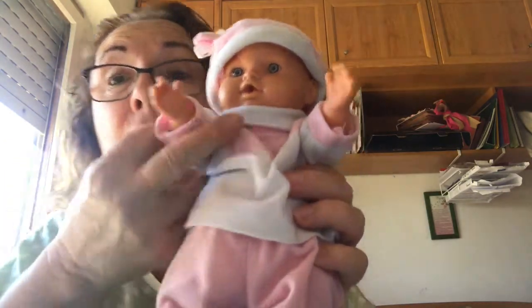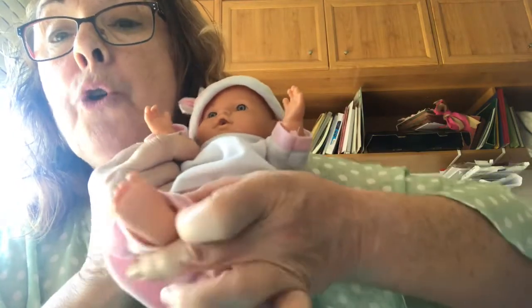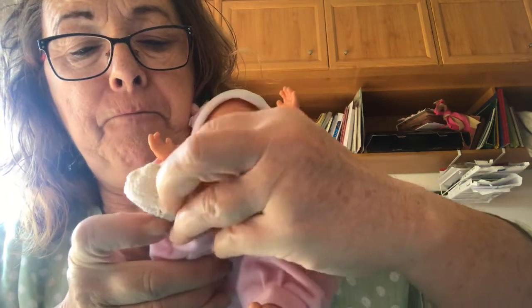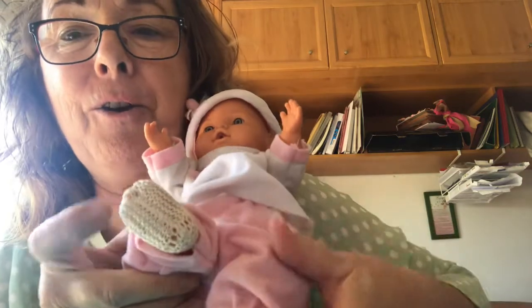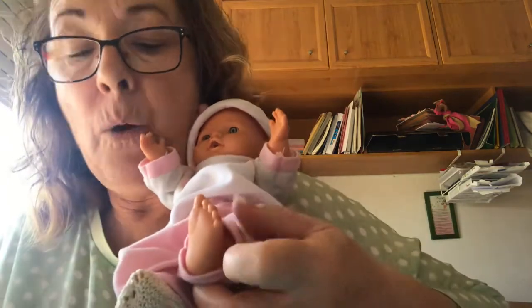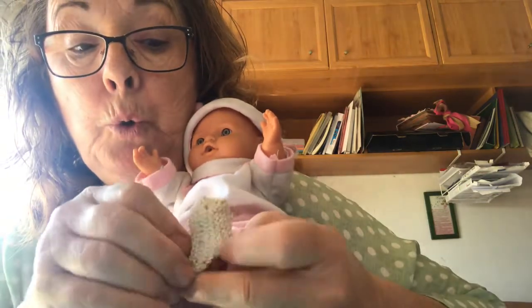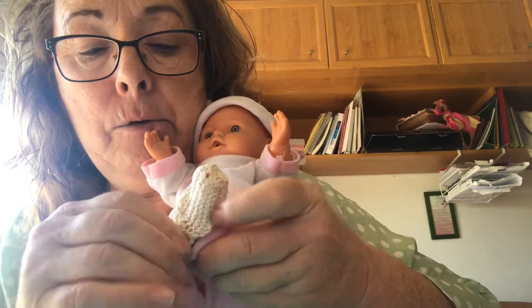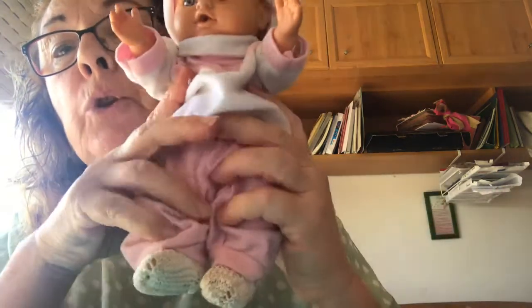I've got little shoes. I'm going to put the shoes on her feet. One shoe on one foot, and now on the other foot — remember, one foot, two feet. And now she's wearing her two shoes.